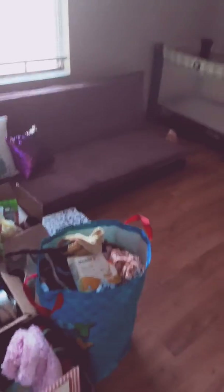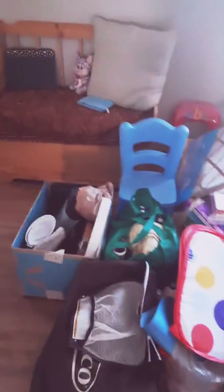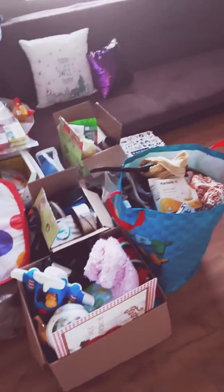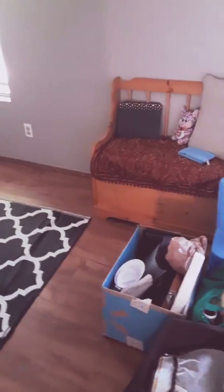Hey, my YouTube friends! As you can see, I have been moving — I still have a whole other truck load and probably another car load of stuff to bring over. But this is my new apartment, and I'm going to do a before and after video.